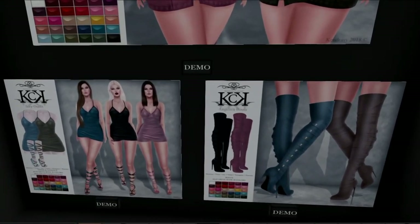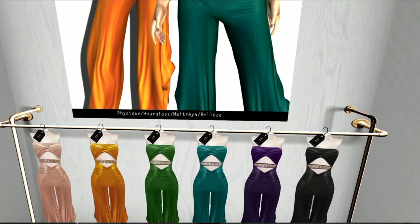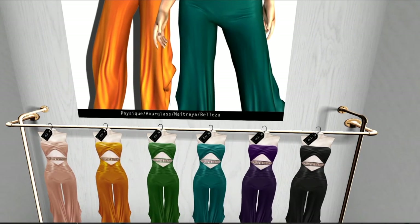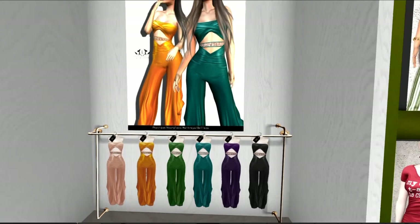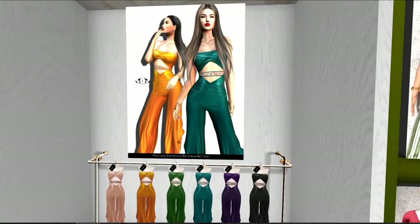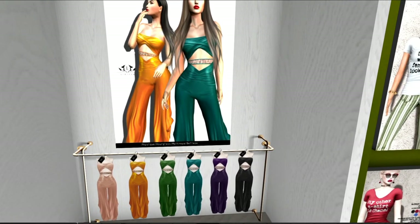And these cover all the Fitmesh clothing — Belleza, Maitreya, Slink. This is from Liza. When I pull back, you can see this is the pantsuit I'm wearing now in dark turquoise. We've got Honey, Blush, Green, Turquoise, Purple, and Black. This is a designer that I find really just shoots it out of the ballpark every time, and I always try to blog her items.